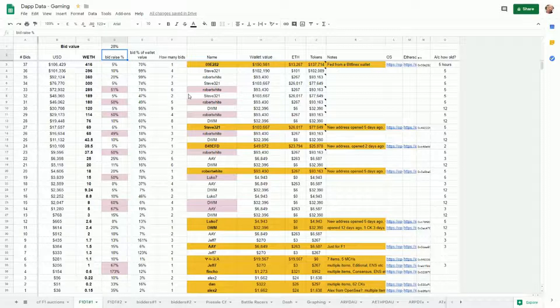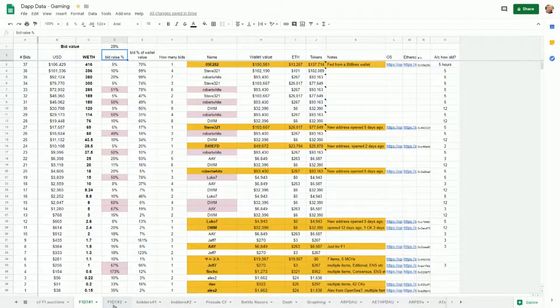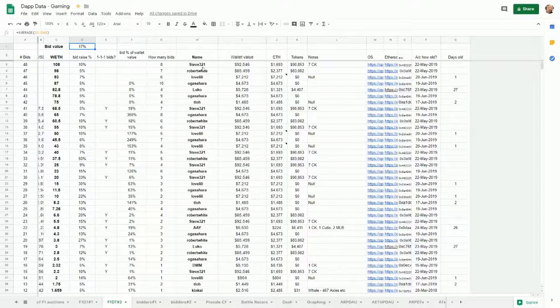Quite a lot of the names are the same across both auctions. Looking at the key ones: there's Steve 321, Robert White, DWM, and AAY - those are probably the main ones. For the second auction there are a few more bidders but not a vast amount of additional individuals. We have no idea whether people with different accounts could be the same person - I've not gone into any forensic detail looking at wallets for collusion.